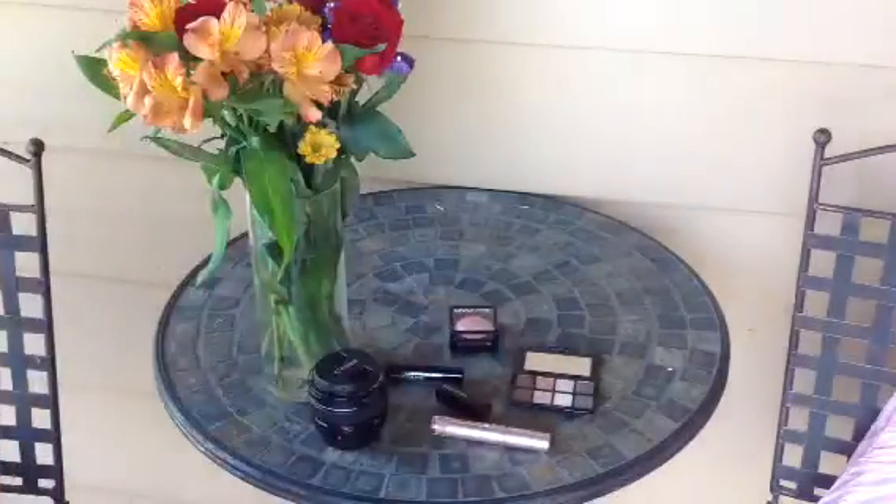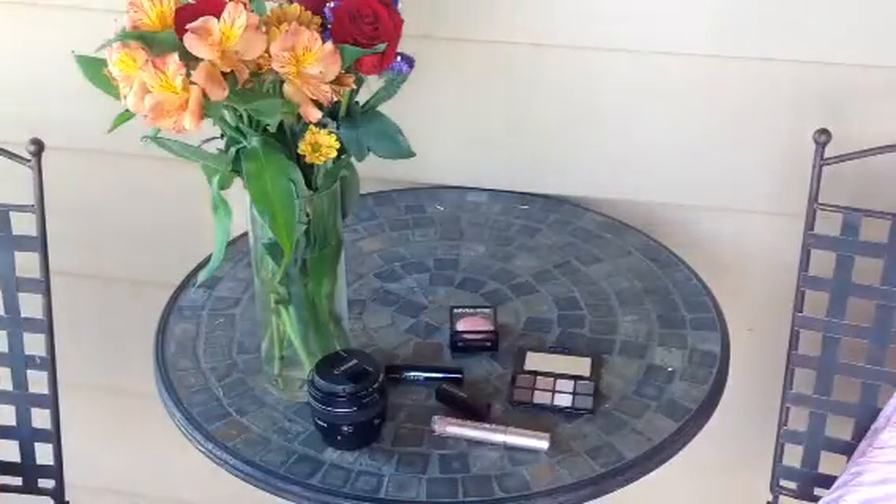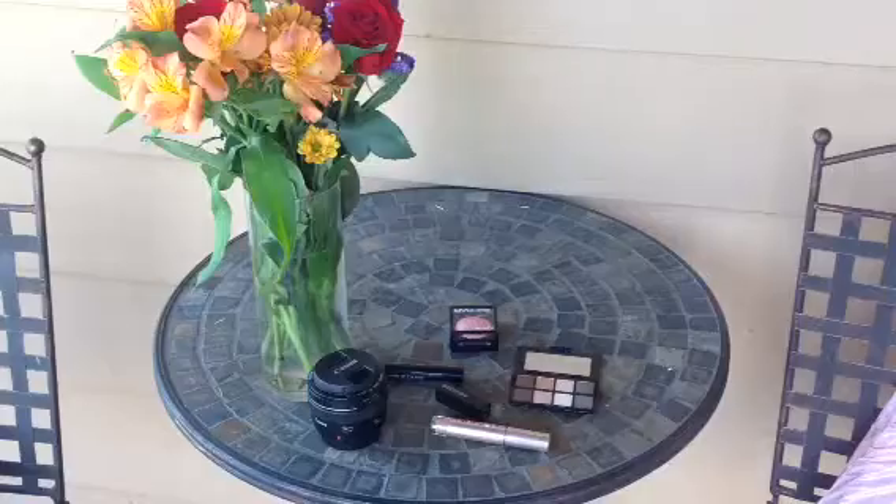So that's all I got — that's my little birthday haul. Thank you guys for watching and I'll talk to you soon. Bye!